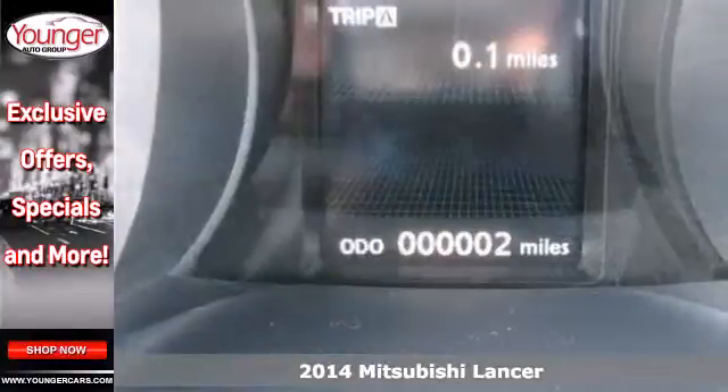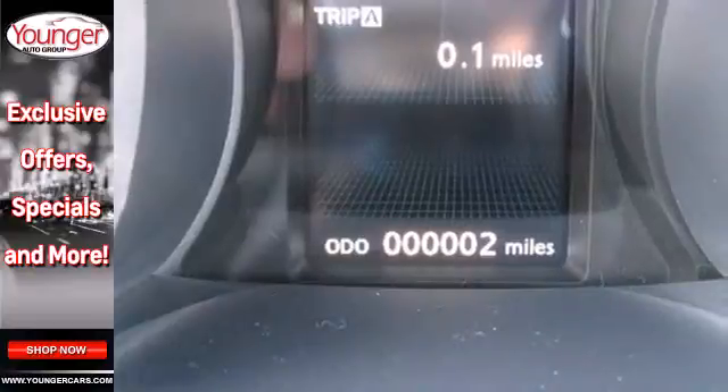Here's a 2014 Mitsubishi Lancer. Spend some time with this stunning compact sedan and suddenly you'll be looking for excuses to get behind the wheel more often.